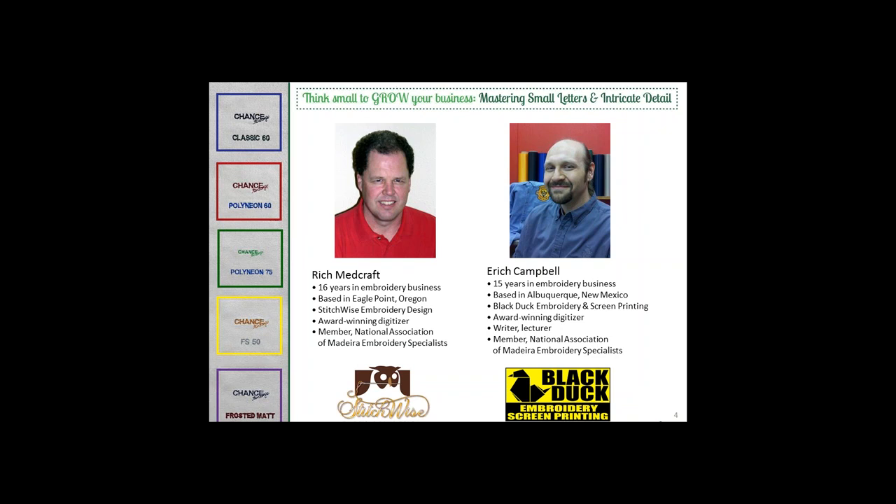Eric Campbell is an award-winning commercial embroidery digitizer, currently working with Black Duck in Albuquerque, New Mexico. With 15 years of experience, Eric is a prolific writer for several magazines in the decorated apparel industry and a speaker at many trade shows. Rich Medcraft, a familiar name around Madeira USA, began his company Stitchwise Embroidery Design 16 years ago. He's a problem-solving digitizer and commercial embroidery designer who works in Eagle Point, Oregon.